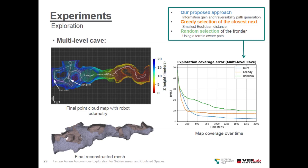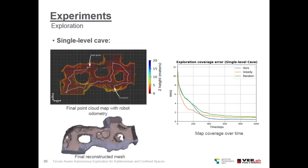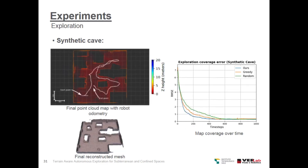As we can see, our proposal converged faster and had a lower error rate than the other two approaches. For the single-level cave, we can also see the final point cloud with robot odometry in white. The robot performed a reasonable path with no repetitions. We can see below the final reconstructed mesh, and in the exploration coverage error plot at the right, our proposal also converged faster to the lowest error. In the synthetic cave, the proposed method also shows faster convergence to the lowest error.